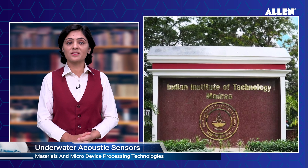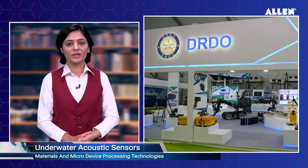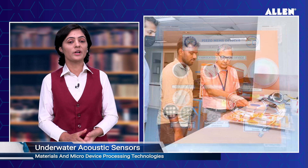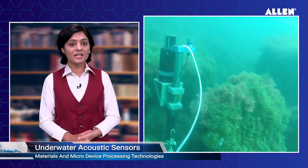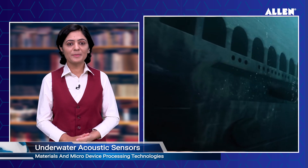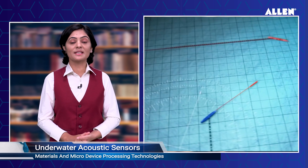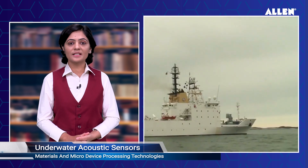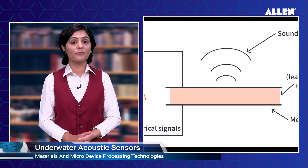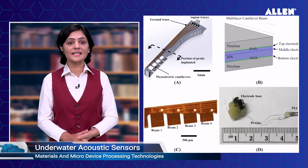IIT Madras researchers develop materials and micro-device processing technologies for underwater acoustic sensors. IIT Madras researchers partnered with Defense Research and Development Organization, DRDO, scientists to develop cutting-edge sensor technology for underwater communications, which will be advantageous to defense applications, especially in the Navy. The indigenous development of this technology enables the nation to fabricate the devices at a relatively lower cost than internationally available foundries, where the price of fabrication is high and the number of foundries is also limited.